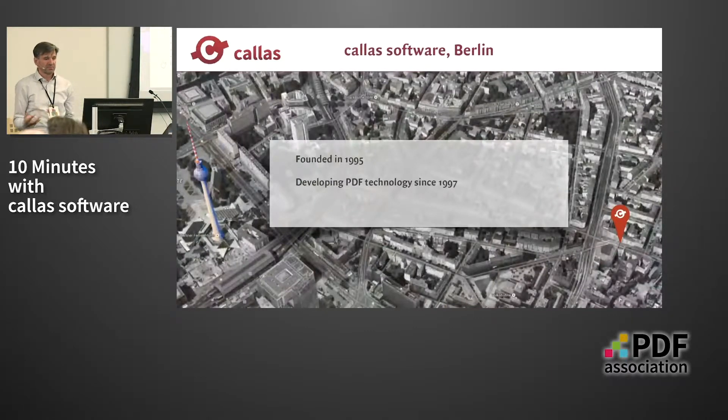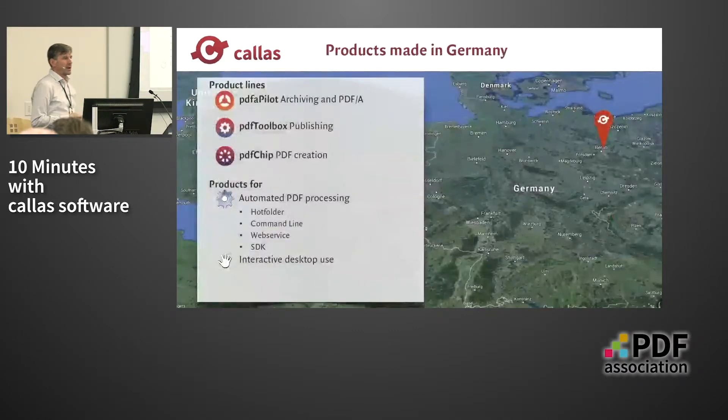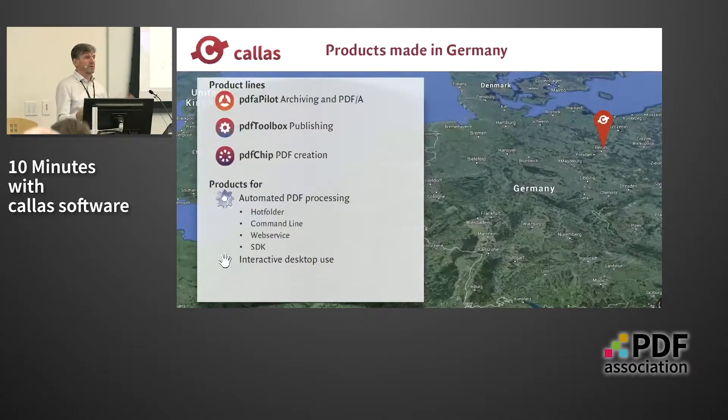We have three different product lines. One is dedicated to PDF-A and archiving — making PDF files or other files compliant with the PDF-A standard, or with ZUGFeRD, the German invoice standard we have seen on screen several times today. Another product line is Toolbox, for the graphic arts industry, automating PDF processes so that files can be properly printed on professional printing machines like offset or digital printing machines. And then we have PDF creation technology in the product PDF Chip.